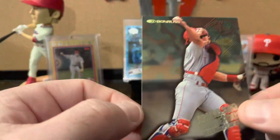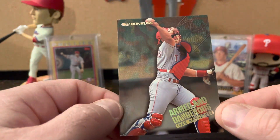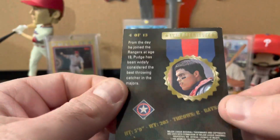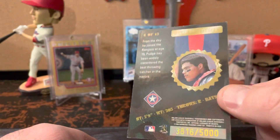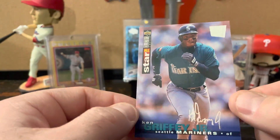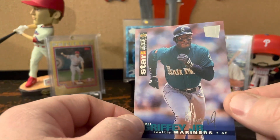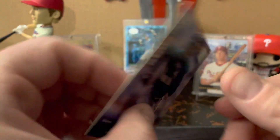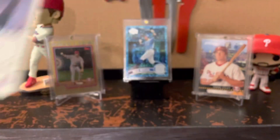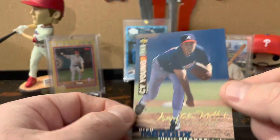This is 1996 Donruss Armed and Dangerous — Ivan Rodriguez. This one's numbered to 5,000. And then from 1995 Upper Deck Collector's Choice, this is the Special Edition Silver Signature Ken Griffey Jr., and the Gold Signature Craig Biggio.